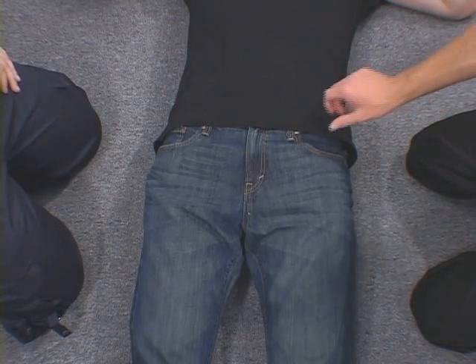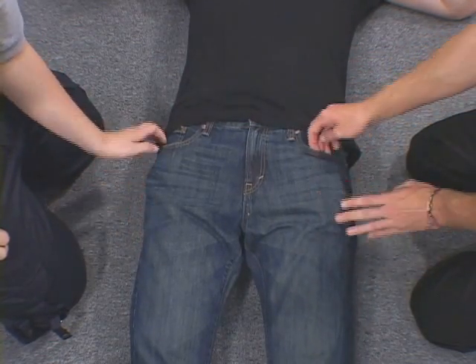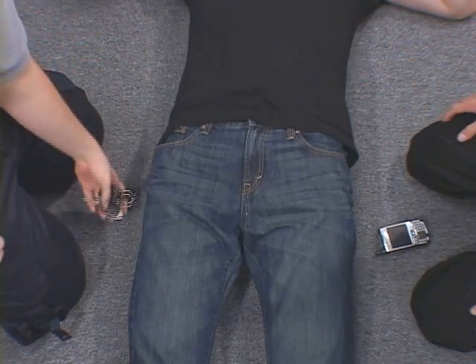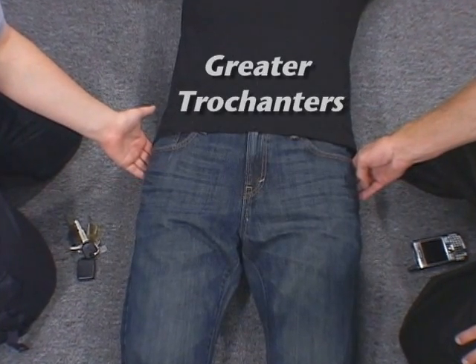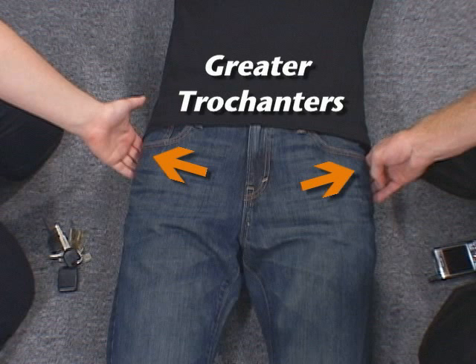Before applying the SAM Pelvic Sling 2, check the patient's clothing, belt, and pockets for any hard objects, such as a cell phone or keys. Next, locate the bony prominences on the side of the hips called the greater trochanters. These prominences are generally at the same level of the symphysis pubis and buttocks. This is the correct level for sling application.